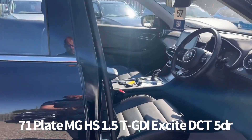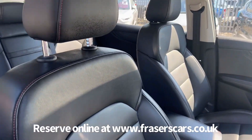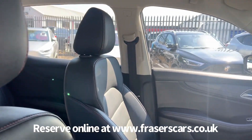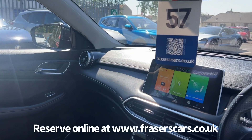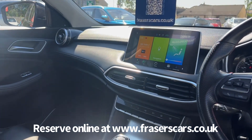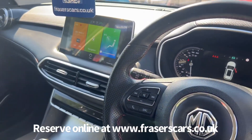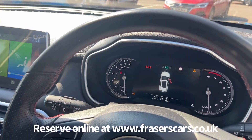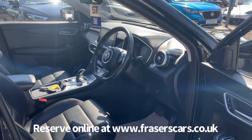Inside there's leather style upholstery, steering wheel audio controls and cruise control, touchscreen infotainment which includes air conditioning, DAB radio, satellite navigation, Bluetooth, Apple CarPlay and Android Auto. It's a semi-digital dashboard. There are also USB inputs front and rear.